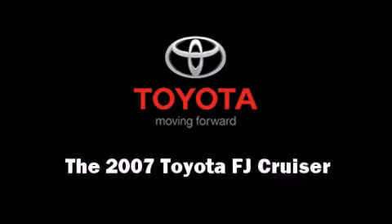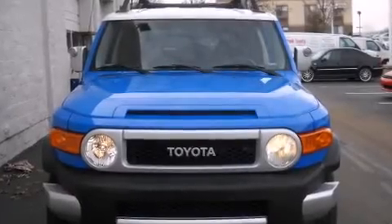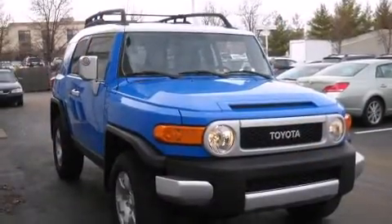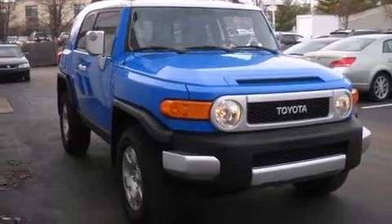Come test drive this 2007 Toyota FJ Cruiser. With just over 30,000 miles on the odometer, this four-door sport utility vehicle prioritizes comfort, safety, and convenience.